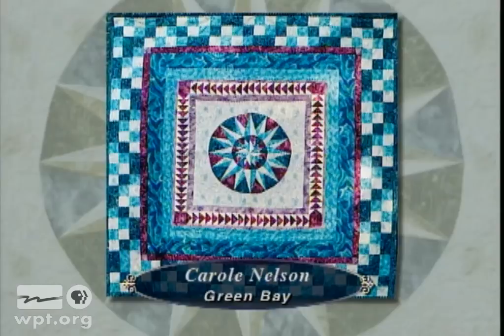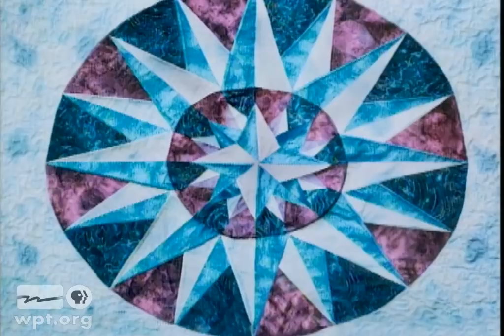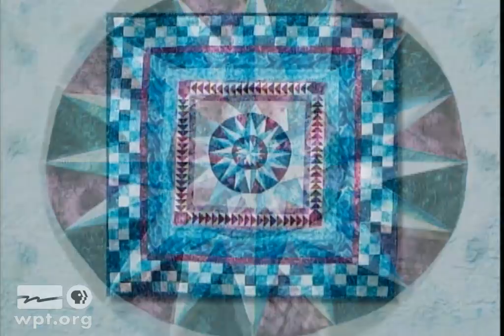The Mariner's Compass was made by Carol Nelson of Green Bay. It was her first experience with machine quilting and paper piecing, and she found making the flying geese pattern a challenge. The center design was taken from the book Mariner's Compass Quilts: New Directions by Judy Matheson. The Mariner's Compass will be used in a silent auction at Carol's church this fall.